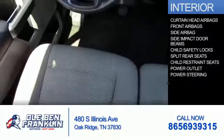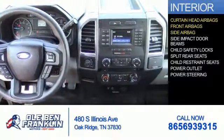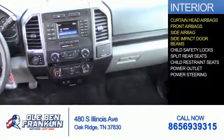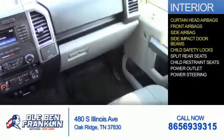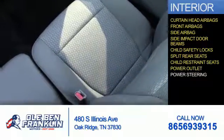Inside you'll find curtain head airbags, front airbags, side airbags, side impact door beams, child safety locks, split rear seats, child restraint seats, power outlet, and power steering.